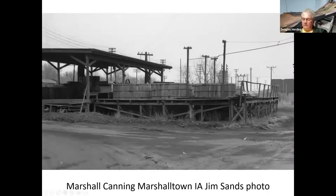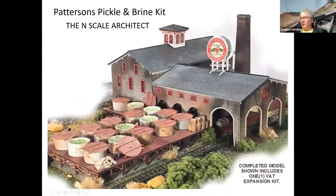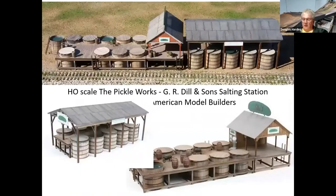There are some models available. This is one that the N Scale Architect puts together if you're in N scale. In HO, American Model Builders has the Dr. Dylan Sons salting station kit.